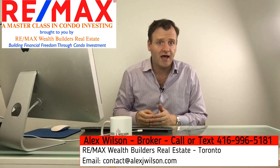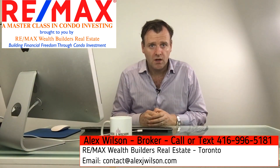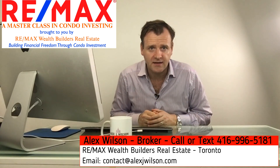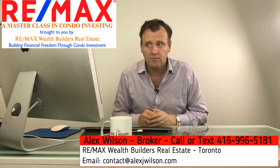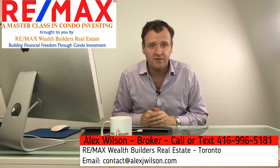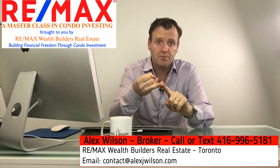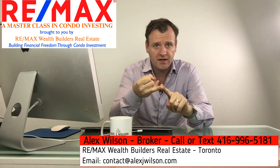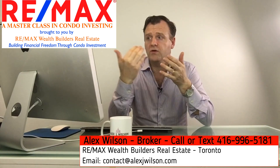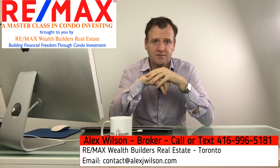That means you are protected on a cash flow level up to a 6% interest rate with 5% compounded annual growth in the rental rate. Because we're buying in the first phase, we're getting in at a very attractive purchase price, which then provides us a very attractive cash flow level — buying at a low price helps us on the investment side and on the cash flow side.